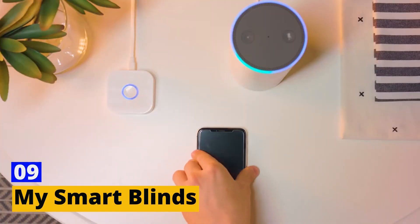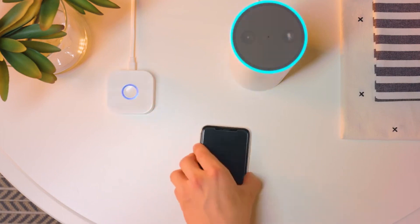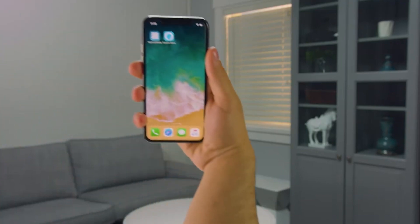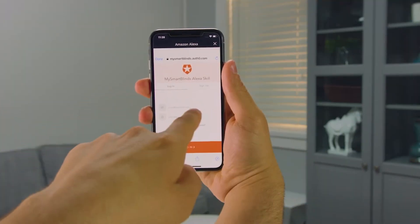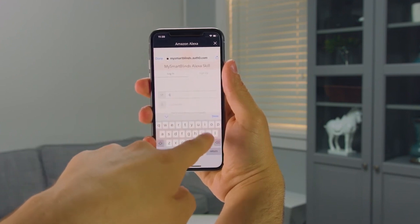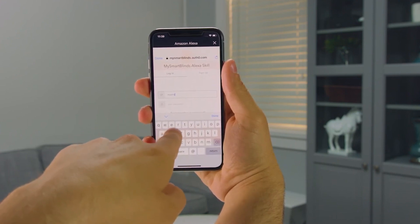Number 9: My Smart Blinds. Transform the way you view your windows with My Smart Blinds. These aren't your ordinary blinds — they're a window to smart home innovation. Easily installable, they let you control the light and privacy of your home with just a tap on your smartphone. Set schedules or adjust them based on the weather and time of day, all with ease.